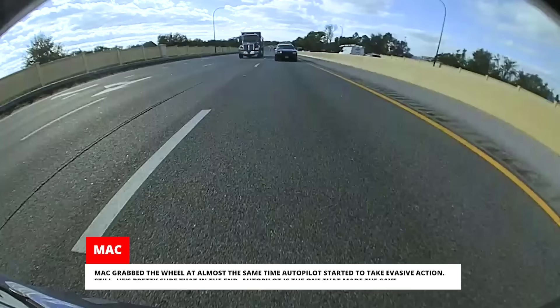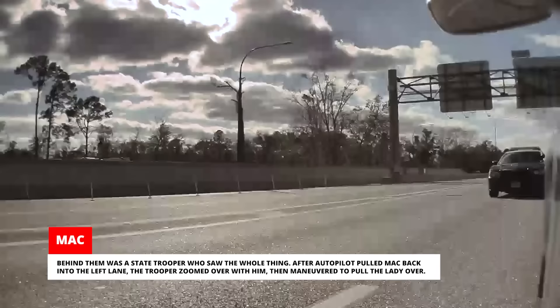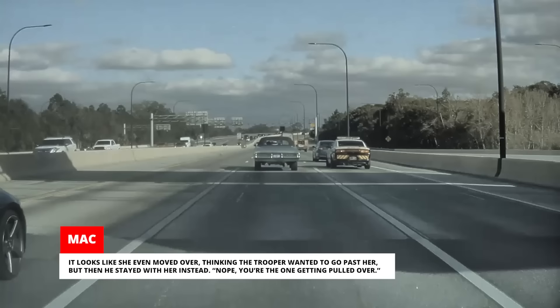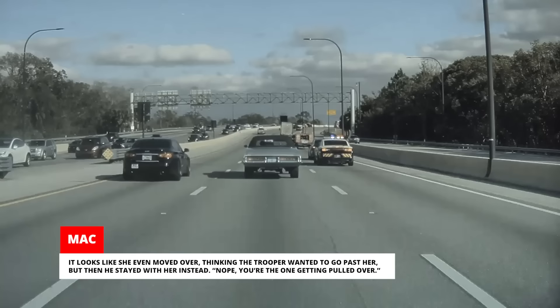Behind them was a state trooper who saw the whole thing. After Autopilot pulled Max back into the left lane, the trooper zoomed over and then maneuvered to pull the lady over. Both Max and his girlfriend Kendra shouted in excitement when they witnessed the instant justice. It looks like she even moved over thinking the trooper wanted to go past her, but then he stayed with her instead — she was the one getting pulled over.